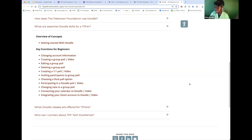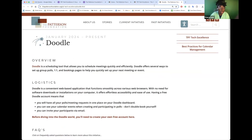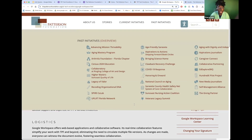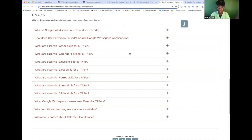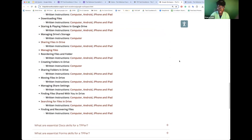Every page will essentially look like this. Some pages might have more resources and videos — for example, the Google Workspace page has a lot more resources, FAQs, and videos because Google Workspace has so many different elements to it and there's a lot to cover.